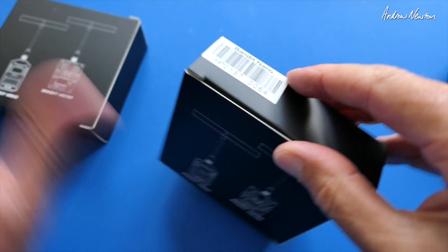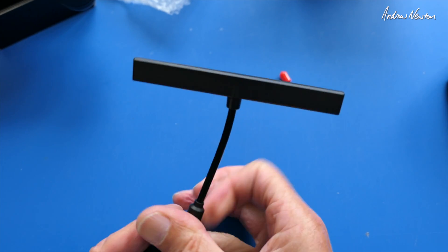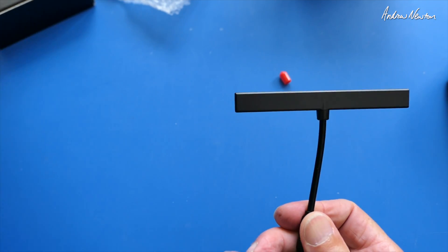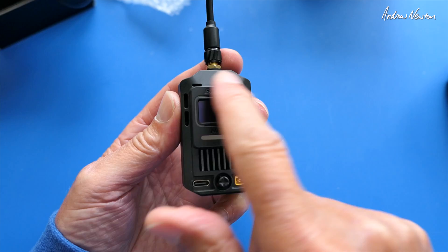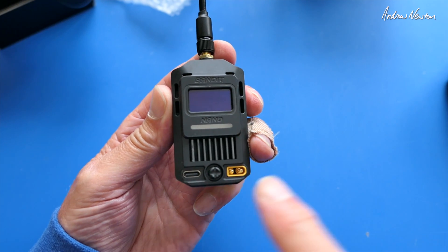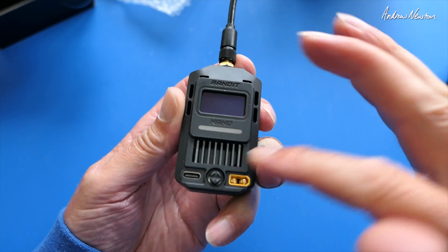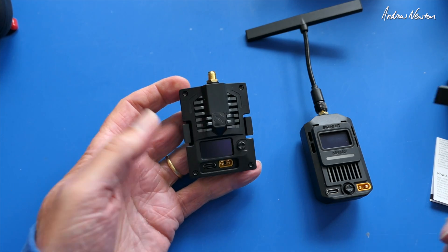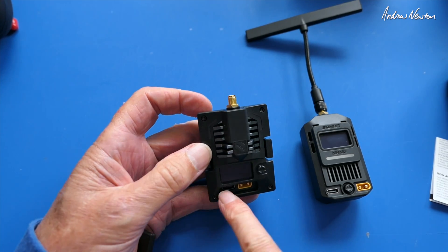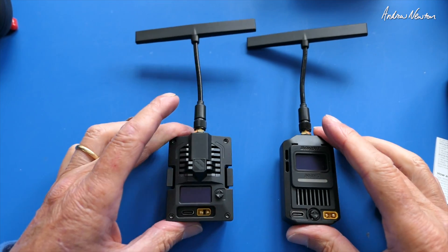Let's start with the modules. There's the Bandit Nano - little nano sized module. There's the antenna, and if we compare it to the 2.4 the antenna is a lot bigger, though it's not too bad actually. You can also see on all of these modules we now have a little LCD screen and a 5-way selector joystick, USB-C, XT30 for external power when you're using higher powers, internal fan and venting. Same with the micro version - 5-way selector which is over on the side beside the screen, USB-C and XT30. There's the two units there.